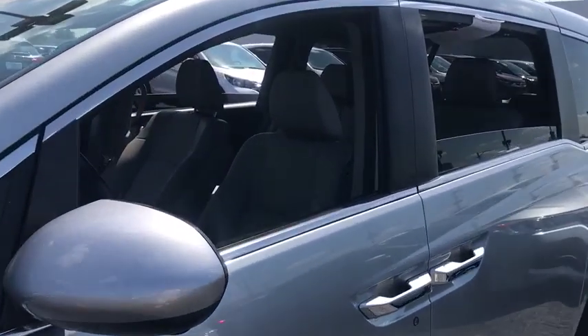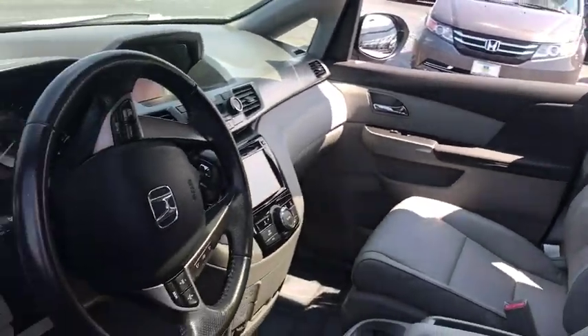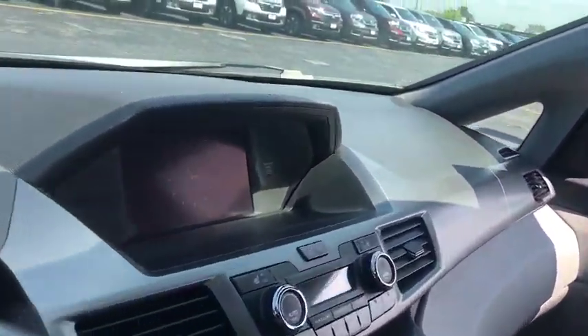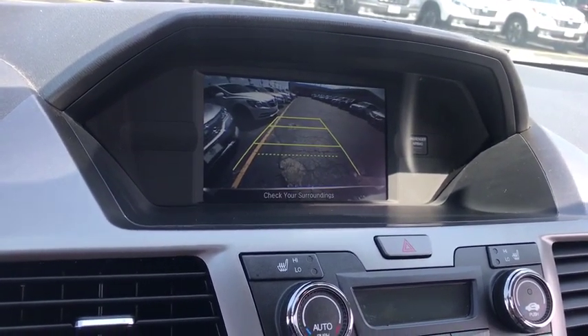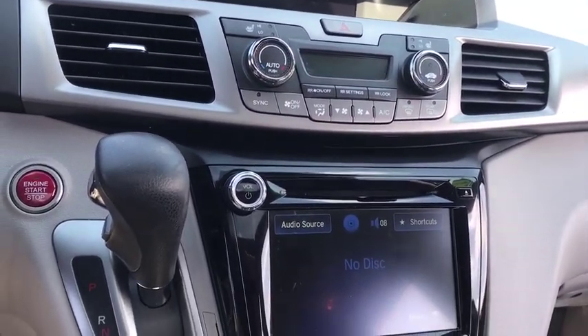Here are some of this vehicle's great options: backup camera, steering wheel audio controls, anti-lock braking system, keyless entry, power passenger seat, lane departure warning, stability control, traction control, power lift gate, Bluetooth, leather-wrapped steering wheel, adjustable steering wheel, driver airbag.